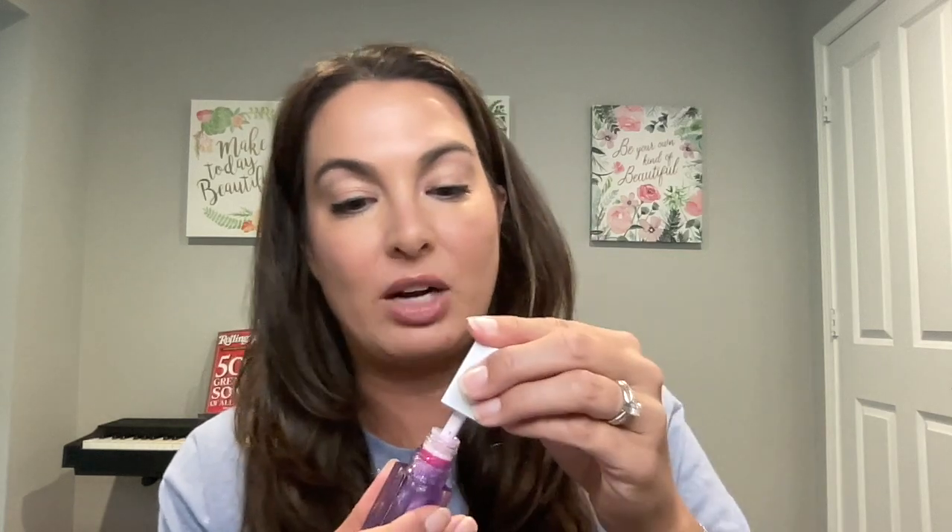I'm going to take this and swatch it onto the back of my hand. Here it looks clear — I'm not seeing any color-changing elements. Let's see what happens when I add it to the lips. I literally have nothing on the lips, so I'm going to go in now and take this onto the lips.